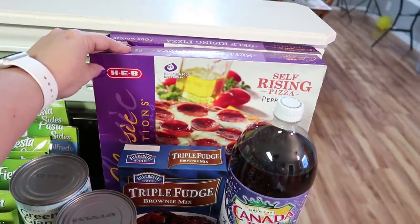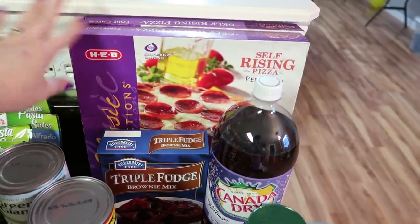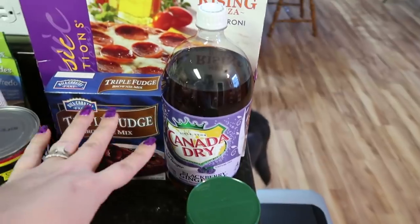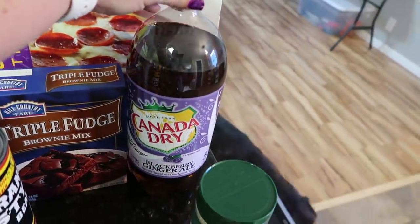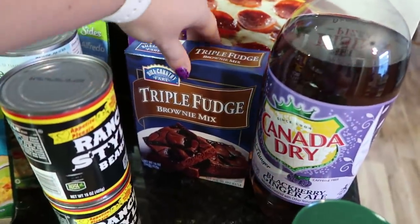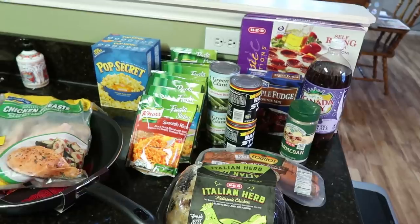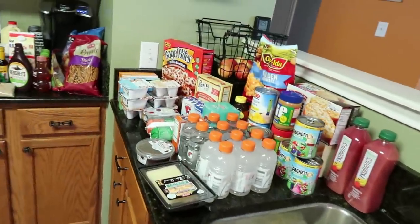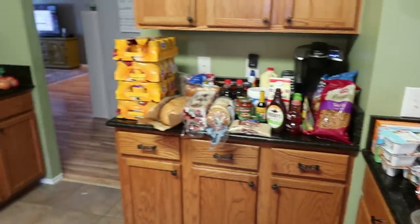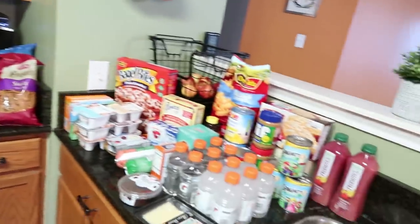Then I did the bigger meal deal, which is you buy two of their HEB brand pizza, so I got one pepperoni and one cheese - my kids' favorites. I got these three things for free: a thing of Parmesan cheese, which was on my list, some Canada Dry blackberry ginger ale - I've never tried this but thought it would be interesting - and then a triple fudge brownie mix. So that's all the meal deals, and then everything else. I did have a lot of coupons and a couple of Ibotta rebates. I'll put those details in the description box.